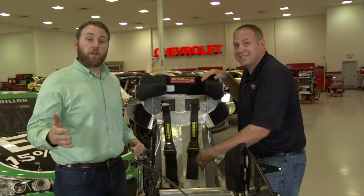Chris, thank you so much. Make sure you log on to NASCAR.com for more Tech Talks so you can stay up to date on all your NASCAR technology and information.